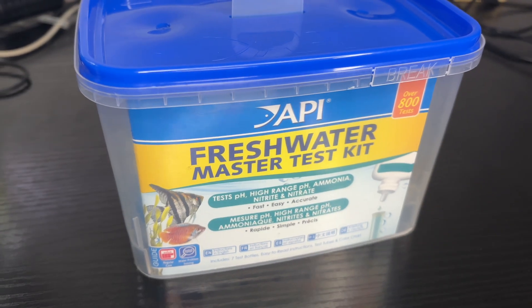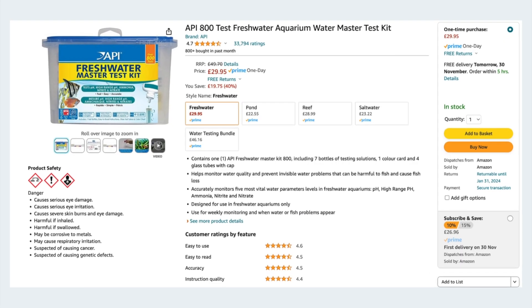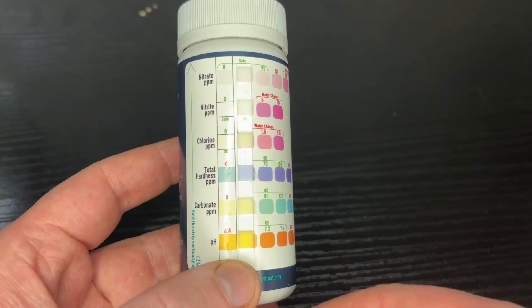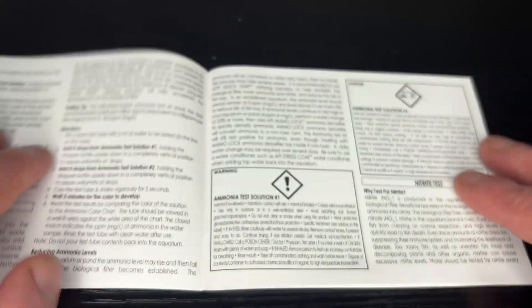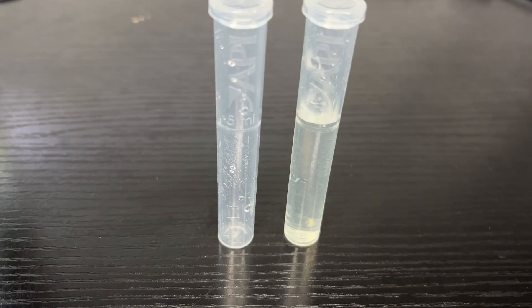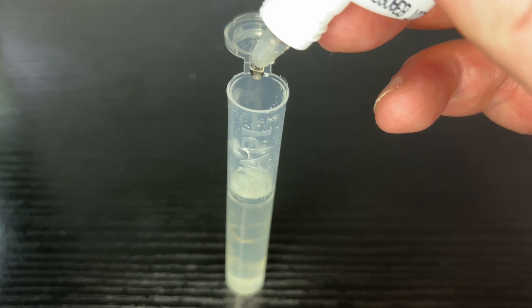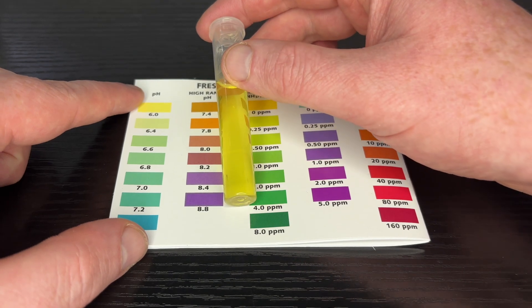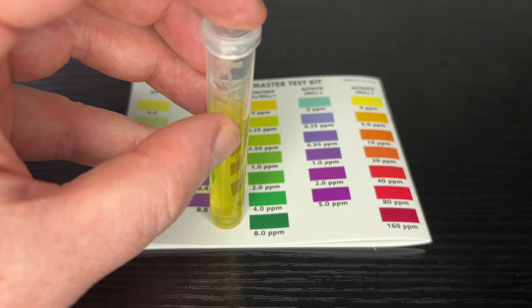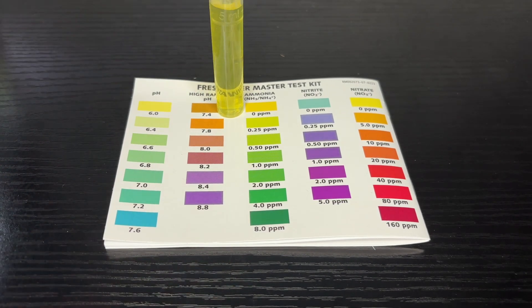Next up we have a chemical based water test kit and again it doesn't have to be the API brand. The price tag is around £30 so it is far more expensive than the little test strips you can get on the market, but in my opinion it's definitely worth the money. It might seem a little intimidating if you are a beginner but these are so easy to use. They come with a full user guide — you basically fill the test tube to the water line, add the required testing solution in the required doses, and over the course of a couple of minutes the solution will change colour depending on the water parameters in your tank, then you compare it to the colour sheet. One potential downside is that at times it may be a little difficult to compare the colour of the test solution to the colour sheet.